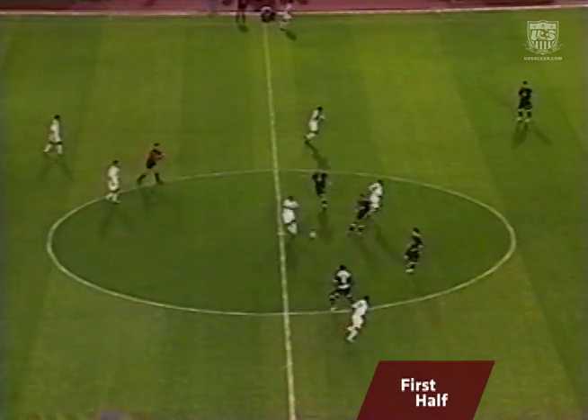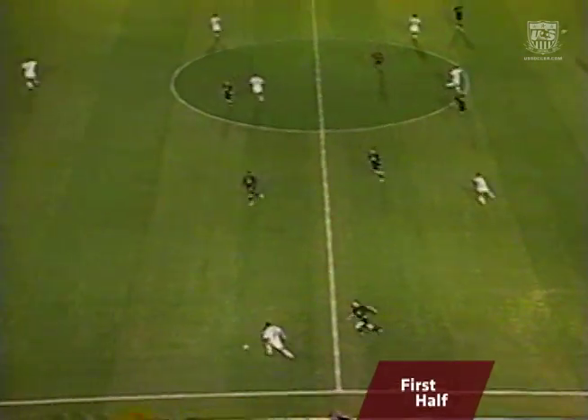Welcome, everyone, to Guatemala City. We are underway with this one in this World Cup qualifier.